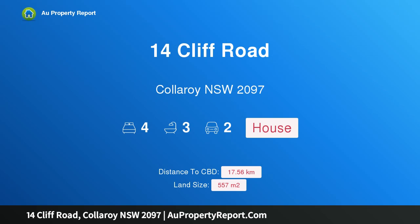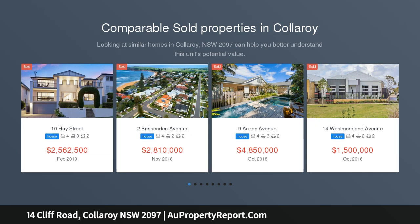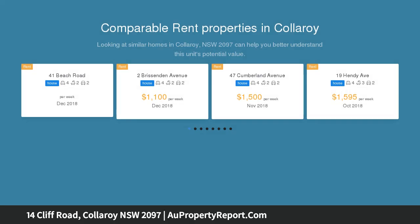Hi, I am glad to introduce property 14 Cliff Road, Collaroy New South Wales 2097, priced at land value. A rare opportunity to enter the coveted Collaroy Basin market — the ultimate beach lifestyle awaits, claiming a coveted and tightly held beachside setting in one of Sydney's most desirable locations.